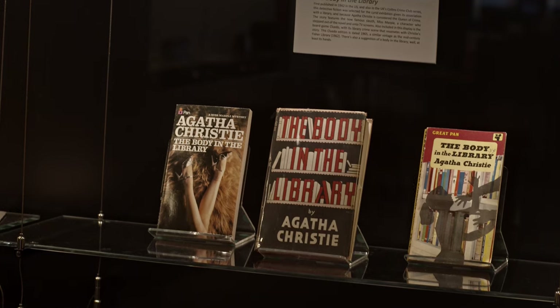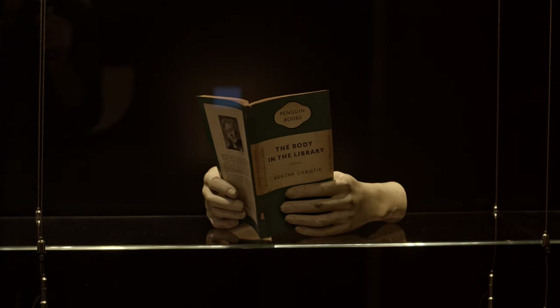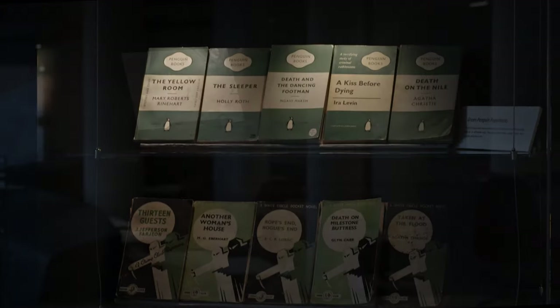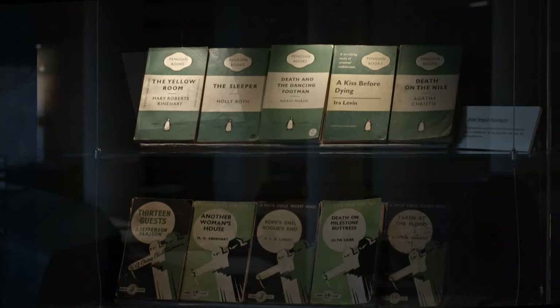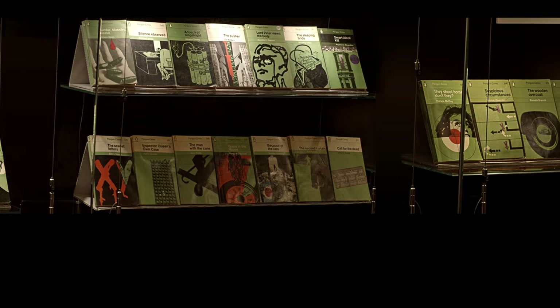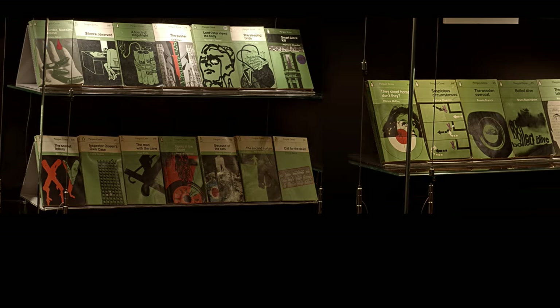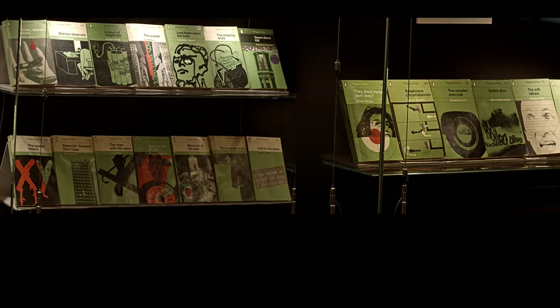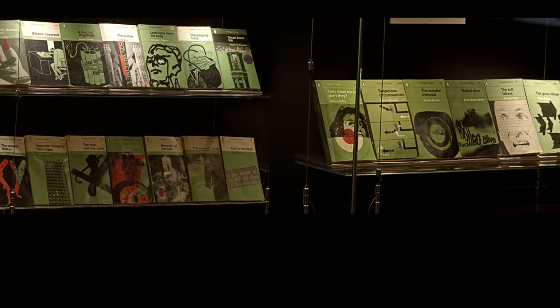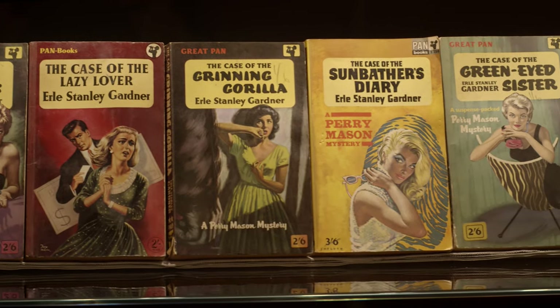Rare Books in the University of Sydney's Fisher Library holds an extensive collection of detective fiction, encompassing 20th century crime novels as well as pulp fiction series. I've curated the exhibition called Lurid to showcase this collection, and in this talk today I'm going to focus on the book covers that range from stunning mid-century design through to garish kitsch.